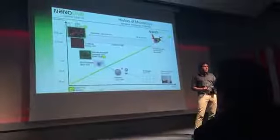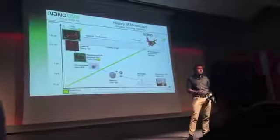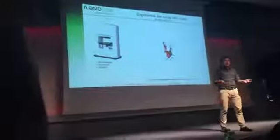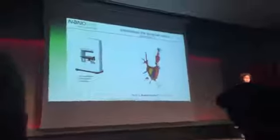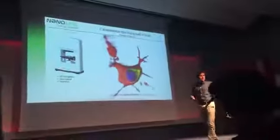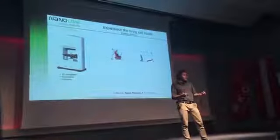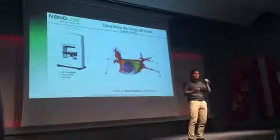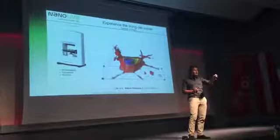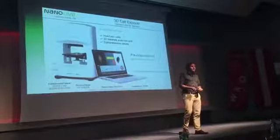We enable researchers to finally experience cells as they are — alive and in 3D. Just as you may know from MRI in hospital, our device delivers tomography of living cells without any special preparation and without being invasive to the cells. So researchers can, for the very first time, travel inside a living cell and discover its interior parts such as organelles.